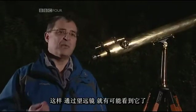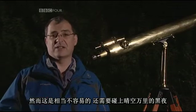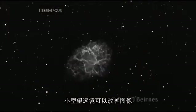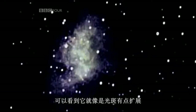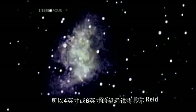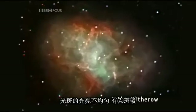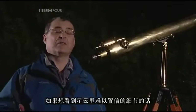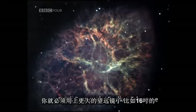Through binoculars it is possible to see it, but it is quite difficult and you need very clear dark skies to succeed — it looks like a faint fuzzy extended dot. A small telescope will improve the view and you can see it as a slightly extended patch of light. A four inch or six inch telescope will reveal that the patch of light isn't evenly illuminated; it's slightly mottled. If you want to see the incredible detail within the nebula, you have to go to a much larger telescope, say a 16 inch.